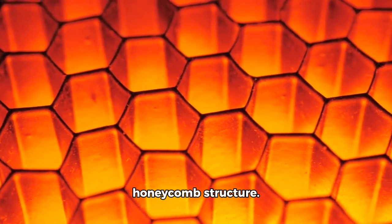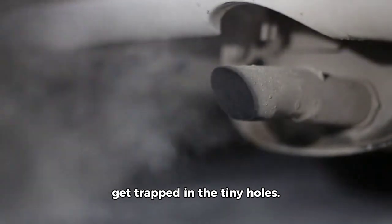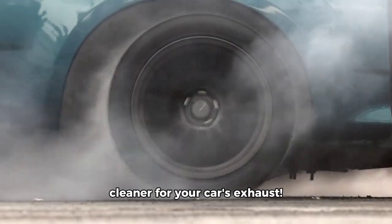How does a DPF work? Think of the DPF as a honeycomb structure. As the exhaust gases flow through, the soot particles get trapped in the tiny holes. It's like a giant vacuum cleaner for your car's exhaust.